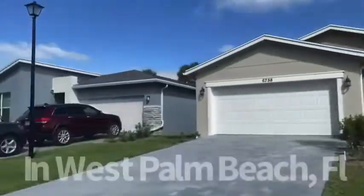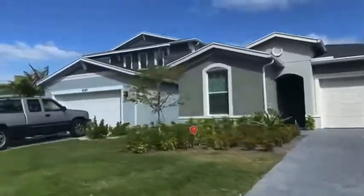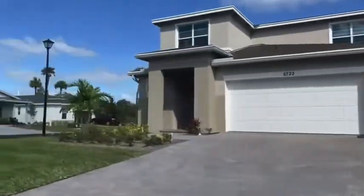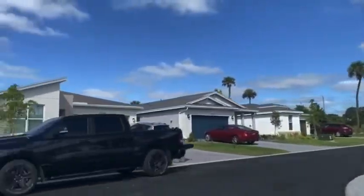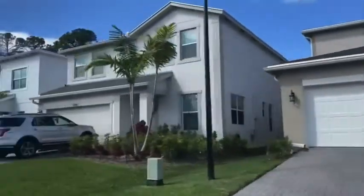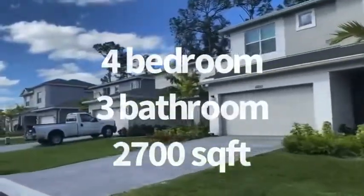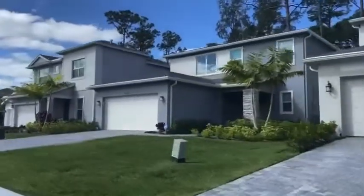This community features one-story and two-story single-family homes. There are a couple of different layouts, but they all have two-car garages and a driveway that fits up to four cars. These homes were built in 2019 and they range from three to four bedrooms with two through three bathrooms. They can range in square feet from 1,800 all the way up to 2,700 square feet.